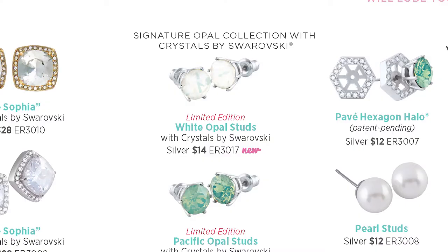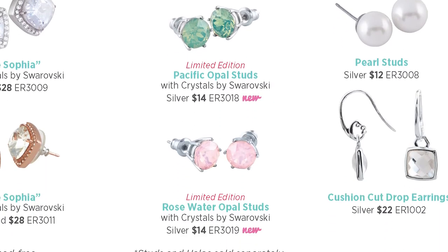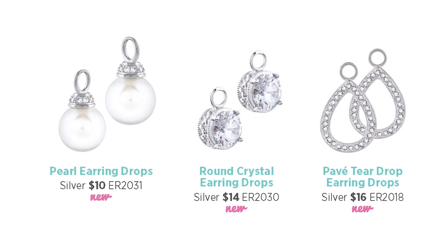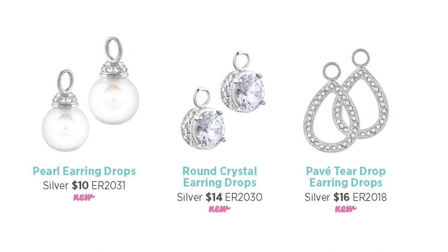Our limited edition opal studs with crystals by Swarovski come in three spring-inspired colors: white, pacific opal, and rosewater opal, and coordinate beautifully with the new signature opal collection crystals and locket faces. As always, all of our earrings are nickel and lead-free and are either sterling silver or have surgical stainless steel posts. And don't forget about spring brides and bridal parties with our Simply Irresistible collection — the round crystal, pave teardrop, and pearl earring drops have delicate detail that's just right for the big day.